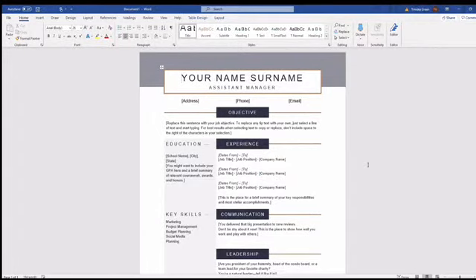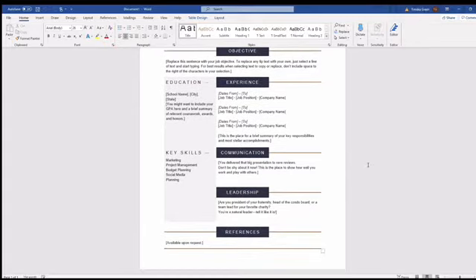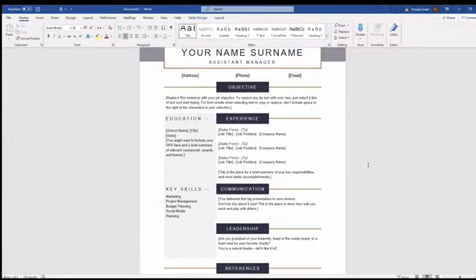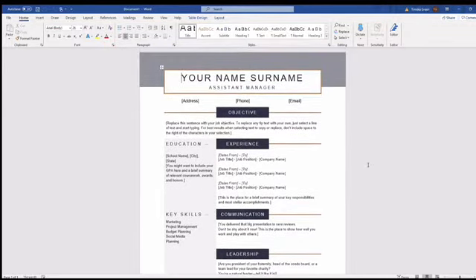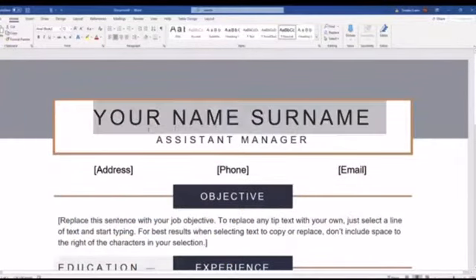Instead of that one, we're going to use this one — it's called the Minimalistic Resume. It looks minimalistic but it's great; it has a great format. If you want, you can use the Resume Assistant on the right if that pops up on your computer, but I'm going to be your Resume Assistant. It's a one-pager. You don't want to go over two pages, so two pages will be our maximum. Let's go ahead and start making our edits.